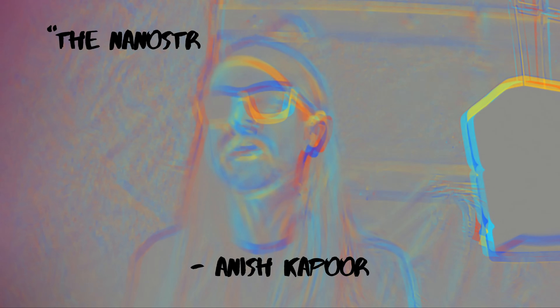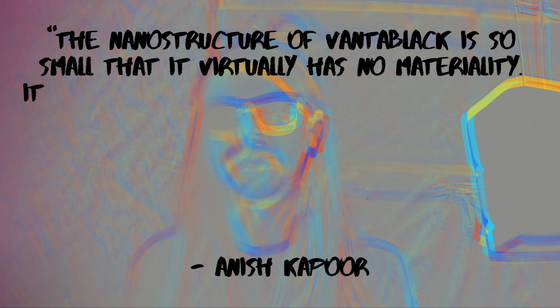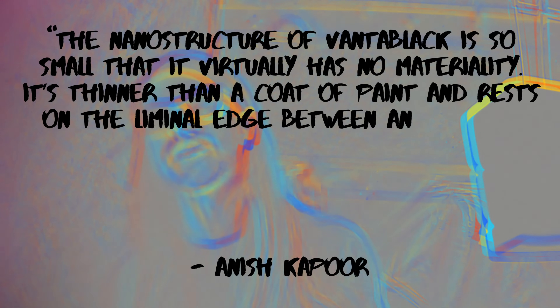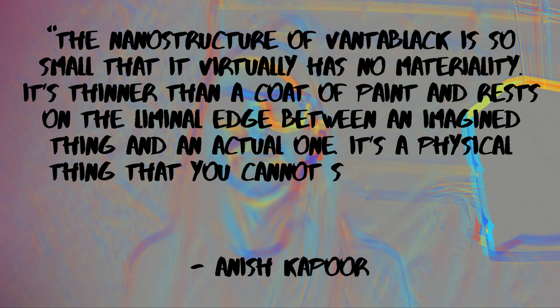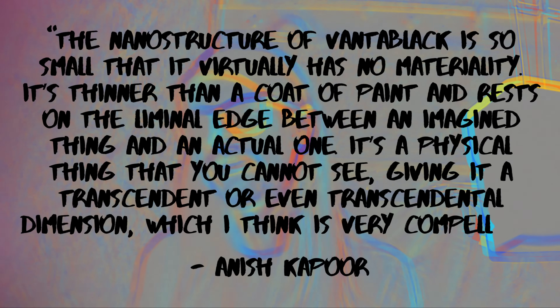As Anish Kapoor relayed to Julian Bronner in a 2015 interview: "The nanostructure of Vantablack is so small that it virtually has no materiality. It's thinner than a coat of paint, and rests on the liminal edge between an imagined thing and an actual one. It's a physical thing that you cannot see, giving it a transcendent or transcendental dimension, which I think is very compelling."